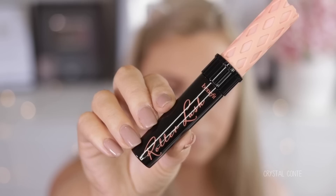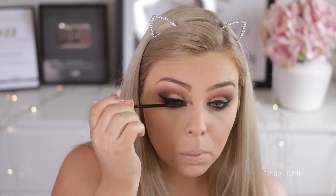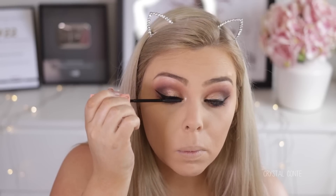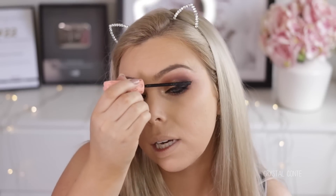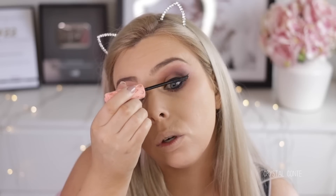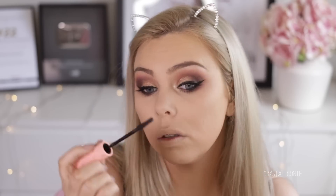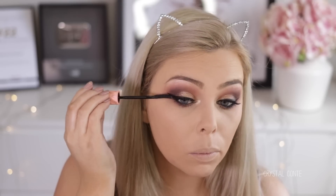For the first time I'm using the Benefit Roller Lash — I've only ever used the little mini ones. Let's see what this is all about. Yeah, that's really good. I do really love this mascara. Even the mini one works amazing. It's just a nice formula — it's not too wet, it's a little drying which is good, it means you can layer it up really nicely.